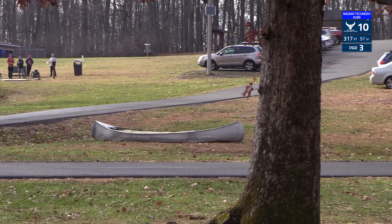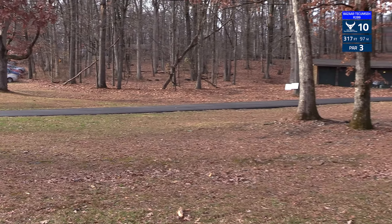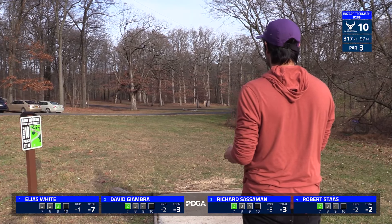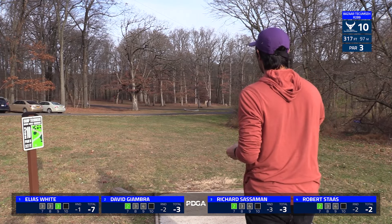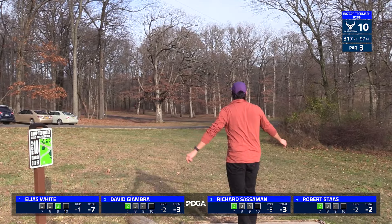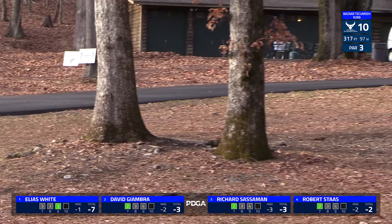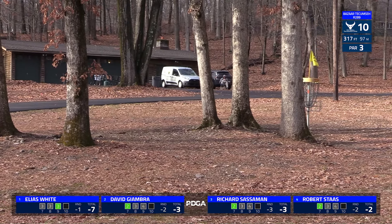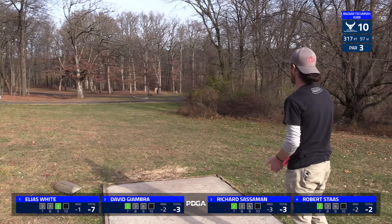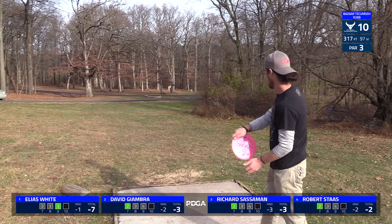We go with hole 10, which is an island hole. You have to get over that second road — everything on the grass side of that far side is in play. If you do not make the island, you will head to a drop zone just a bit over 300 feet. We see Elias work his way up there pretty nicely. He'll have a bit of an angle to get around those trees by the basket, but he might be behind them.